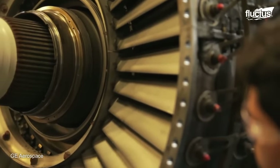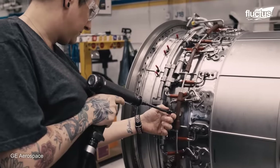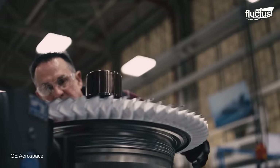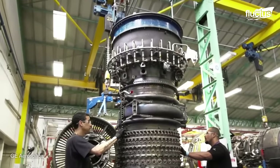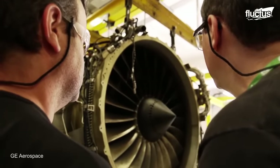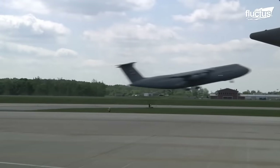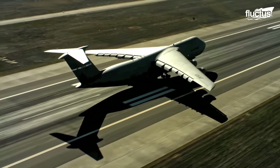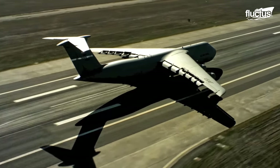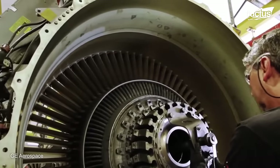General Electric has facilities all around the world, but one of the largest is the jet engine overhaul shop in Brazil. In a given year, this facility will service around 300 engines from various clients. Each engine built by GE has an operation cycle, which can vary between 2,500 and 15,000 takeoffs and landings. Once it reaches this point, the engine is removed and shipped to the Brazilian facility.